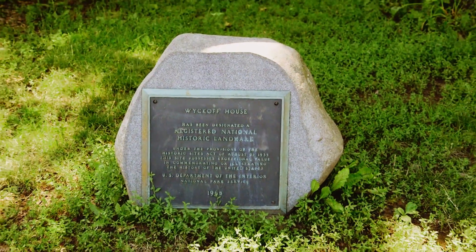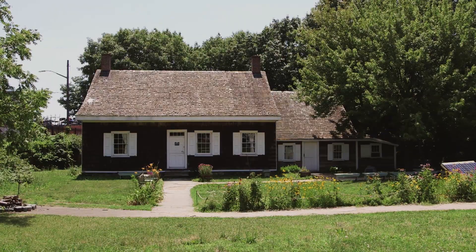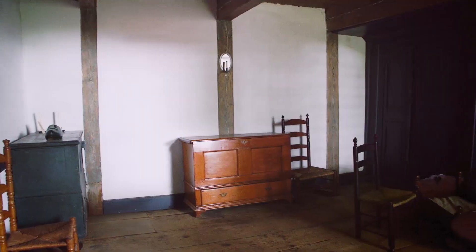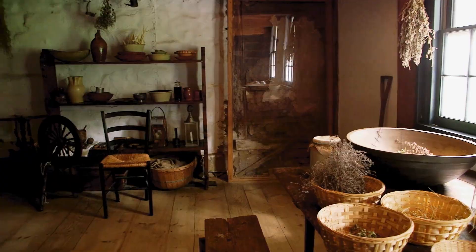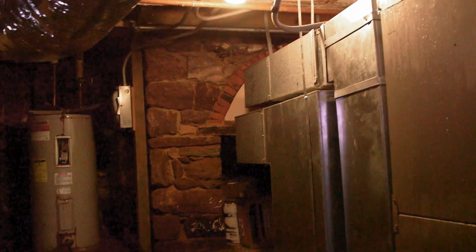The Wyckoff house — the oldest house in New York City. The most multilayered onion in the entire country. Literally every single room has a different history to it. Trying to do 21st century things with an older model home, it's going to be dangerous.